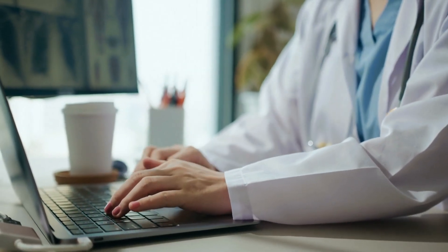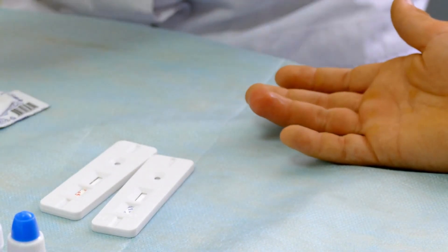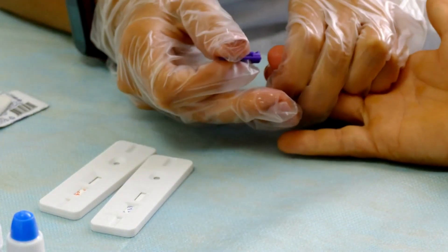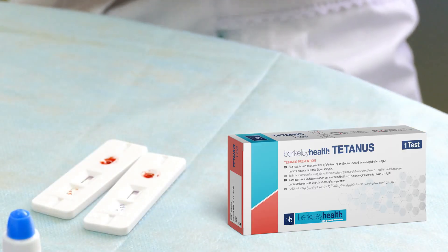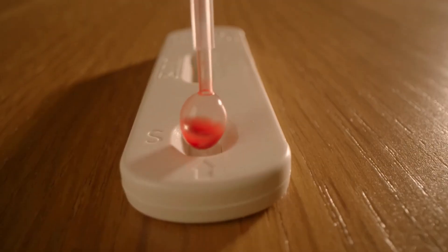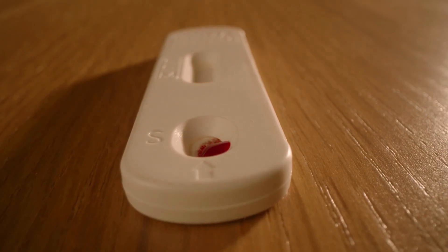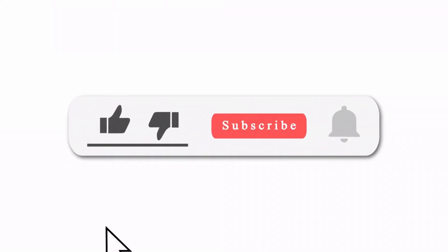In addition to vaccinations, there are resources available to help you stay informed about your health. One such resource is the home test provided by Berkeley Health. The tetanus home test allows individuals to check their immunity levels against tetanus. This can be particularly useful if you're unsure about your vaccination history or if you've experienced a potential exposure to tetanus.